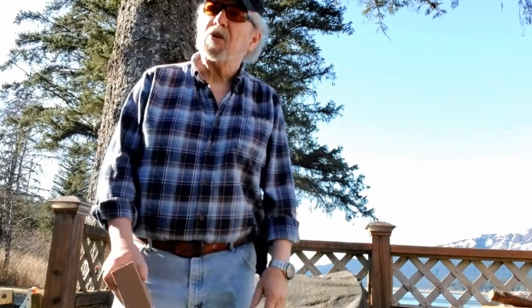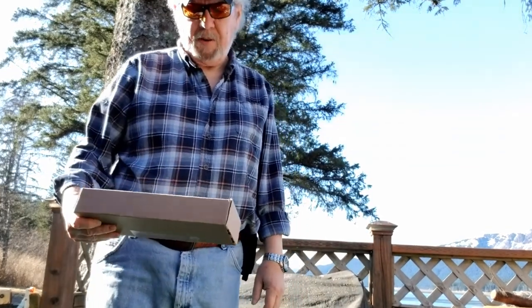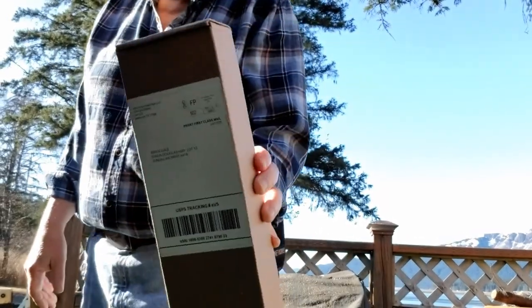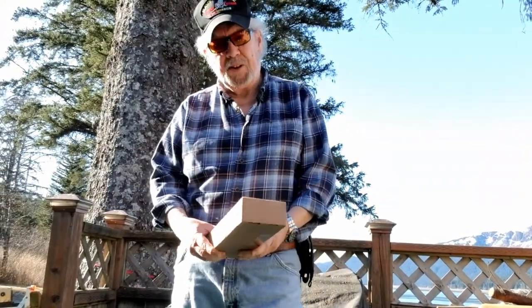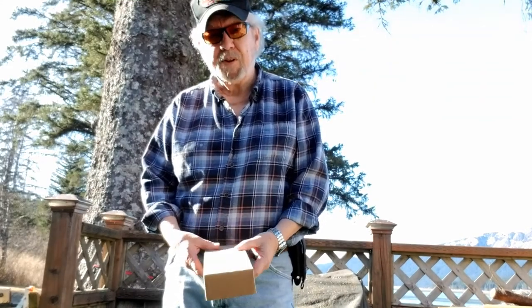Hi gang, welcome to the channel. Today we're going to do something a little bit different. I just got home from work and I have this in the mail. We're going to do the first ever unboxing on Old Man in the Woods. Stick with us.